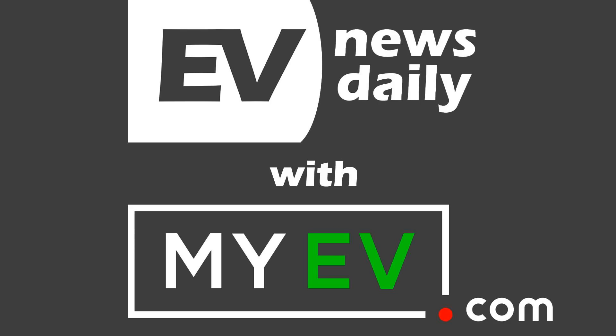Quick mention for yesterday's two podcasts, because if you missed them — lots of people listen in batches — there was a special bonus podcast yesterday with my initial first thoughts and reactions having seen the Audi e-tron Quattro launch. That's available as a free download. As all the podcasts are, we keep this show free thanks to myev.com, a brand new website, resource, and marketplace designed to help you buy, sell, and learn about electric cars.